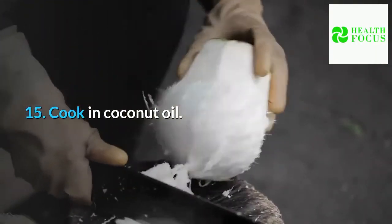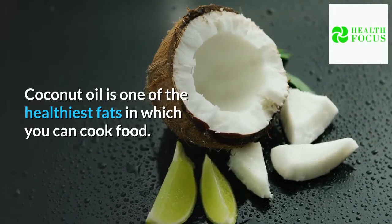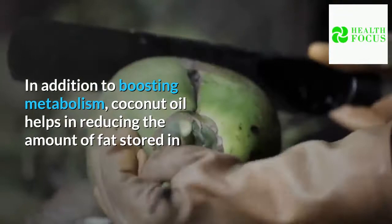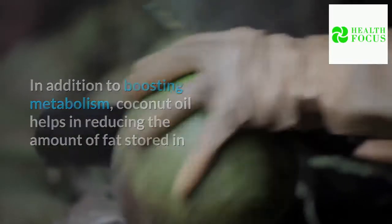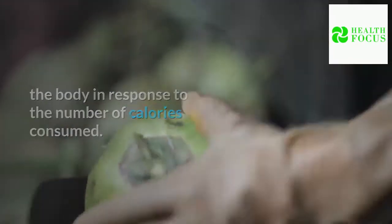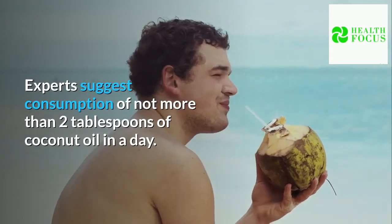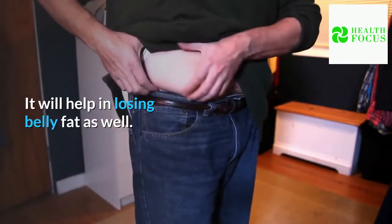Tip 15: Cook in coconut oil. Coconut oil is one of the healthiest fats in which you can cook food. In addition to boosting metabolism, coconut oil helps in reducing the amount of fat stored in the body in response to calories consumed. Experts suggest consumption of not more than two tablespoons of coconut oil a day, and it will help in losing belly fat as well.